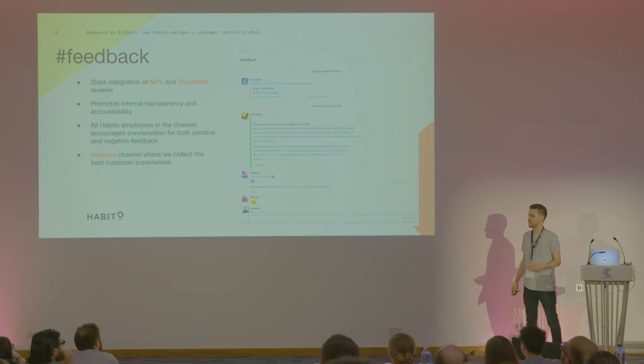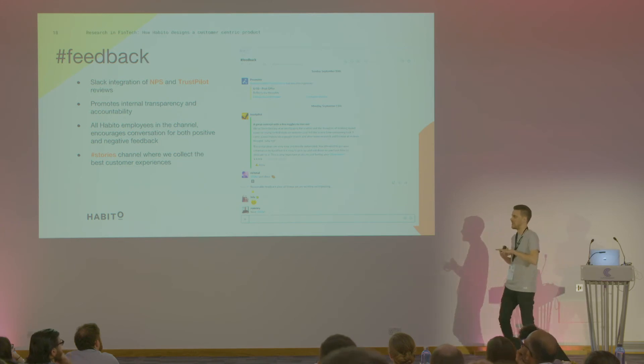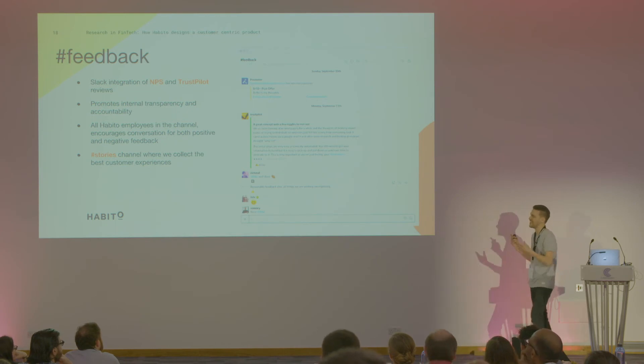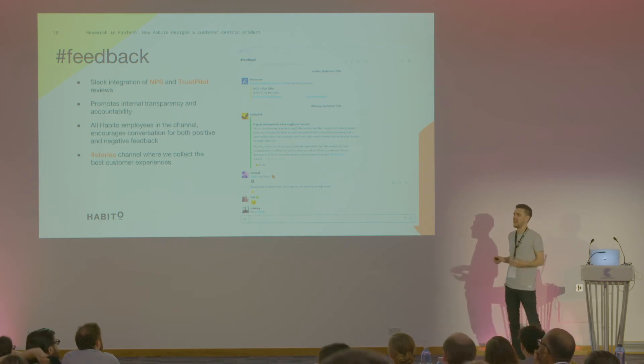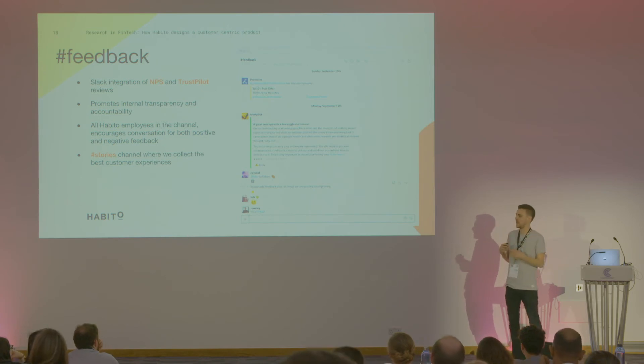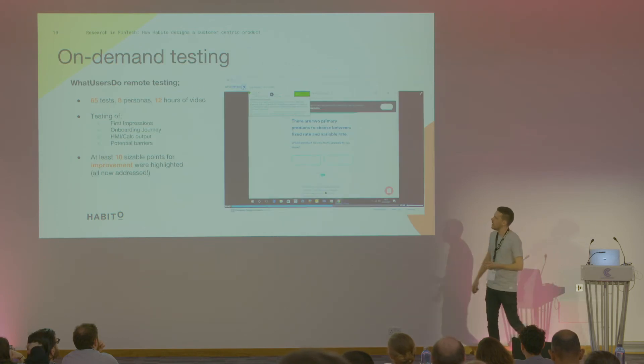We also have a stories channel where we collect the best customer experiences, and certain stories always stick in my mind. We had a guy about a month ago who was remortgaging to build an extension because he'd had his second set of twins. At that point in his life, we do not want to be the ones getting in the way. So it's both a pleasure to be part of that and great to be able to build a service that can fit around his life and chaos and exactly what he wants to achieve.